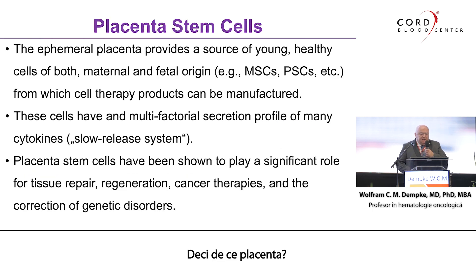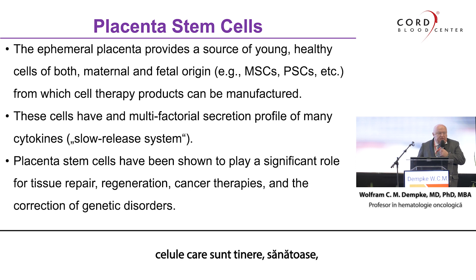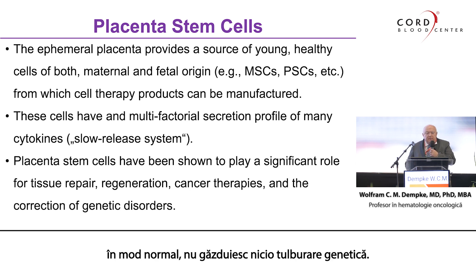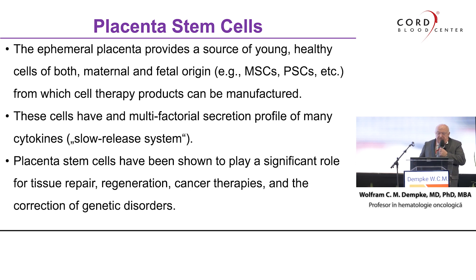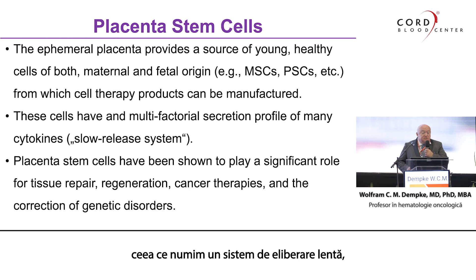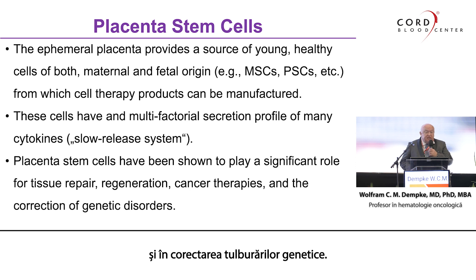So, why placenta? The ephemeral placenta is a lovely source of cells — cells that are young and healthy, they haven't been in touch with environmental toxins, and they normally do not harbor any genetic disorders. These cells, and that is one of the key messages, have a multifactorial secretion profile of many cytokines, what we call a slow release system. They play a significant role in tissue repair, regeneration, cancer therapies, and in the correction of genetic disorders.